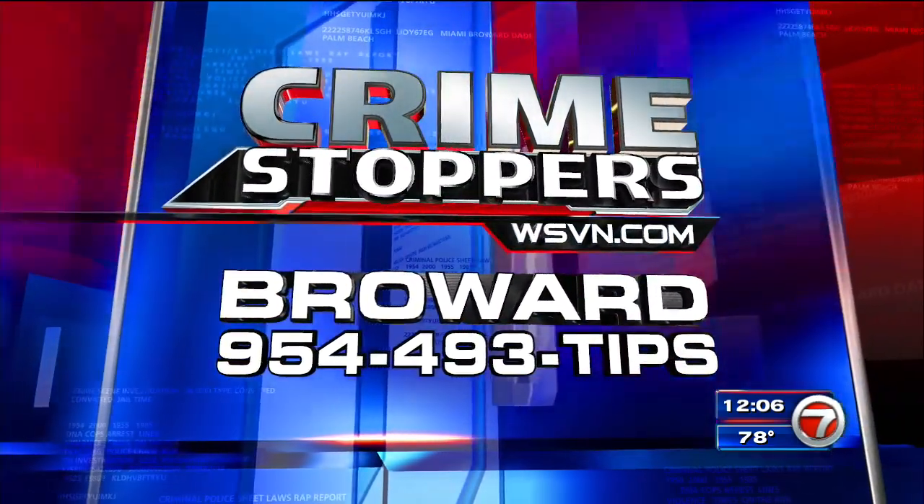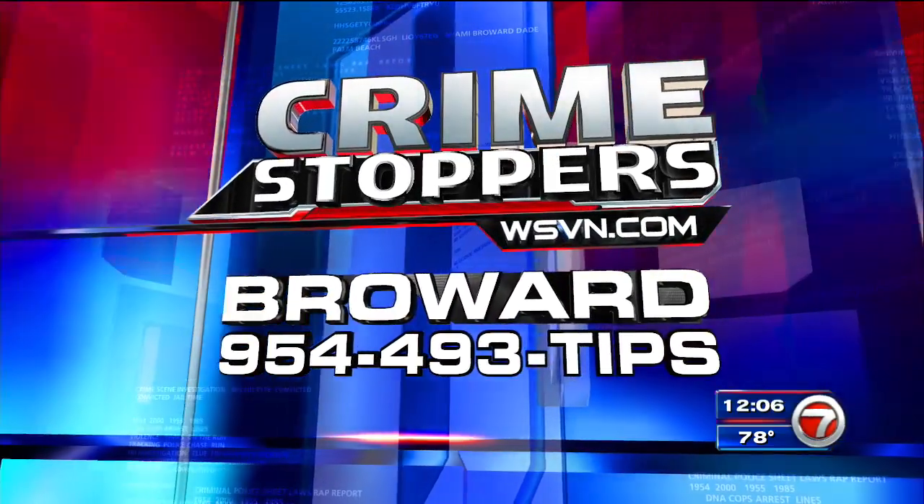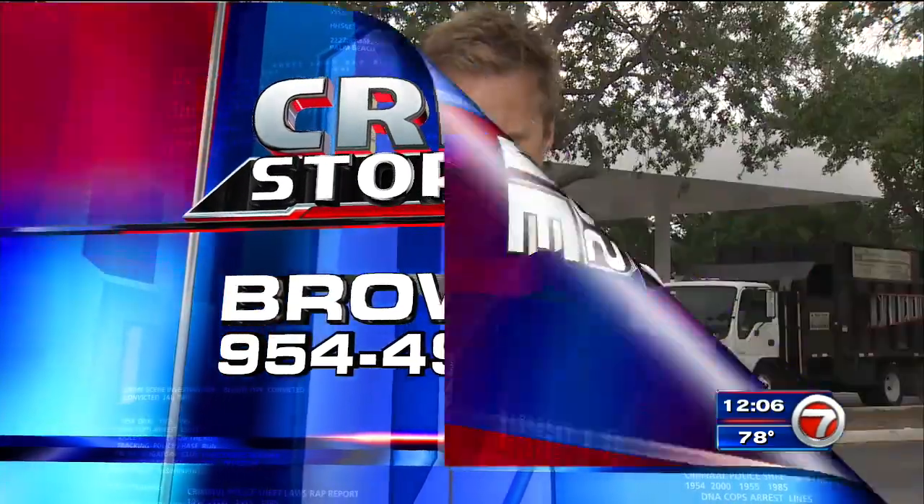If you know anything about those two individuals seen in the surveillance video, that could be worth a cash reward. Call Broward Crime Stoppers at 954-493-TIPS.